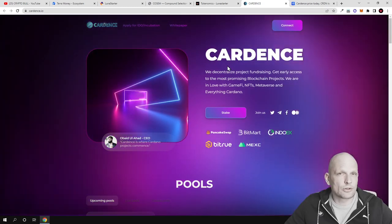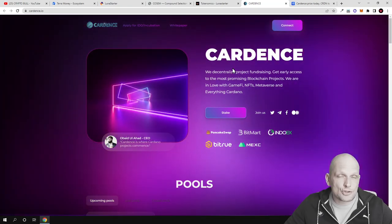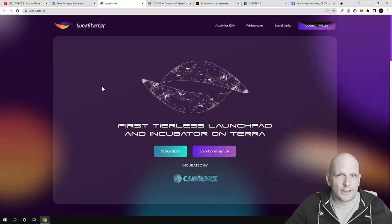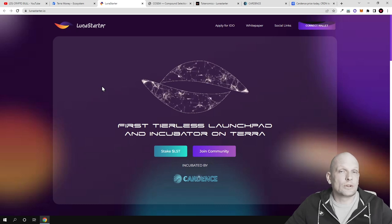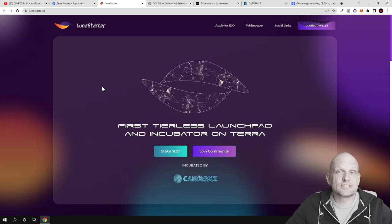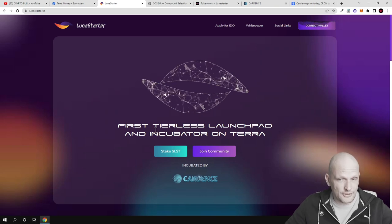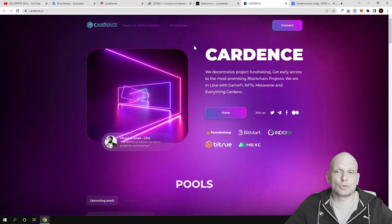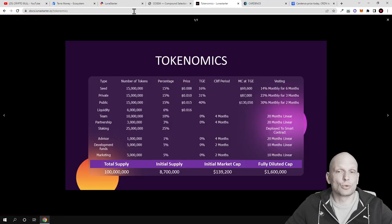Everybody who has been in the crypto space longer already knows what Cardense is. Cardense is a launchpad where new projects are being launched. Luna Starter is also built on the Terra ecosystem and will itself be a launchpad for new project launches. Here are the tokenomics of Luna Starter — in private sale the price for one Luna Starter token will be only one cent.